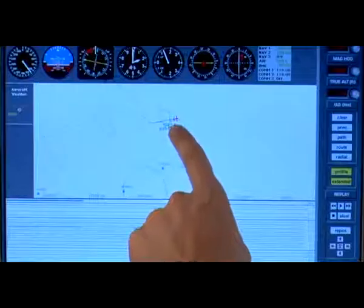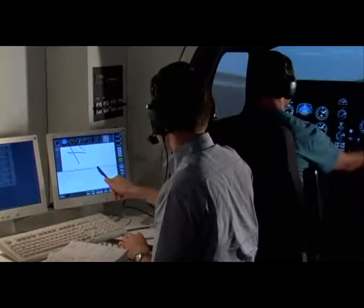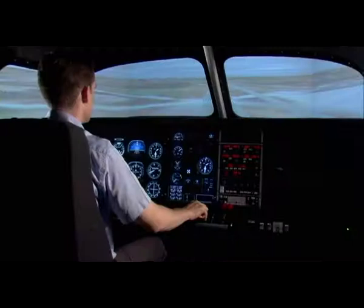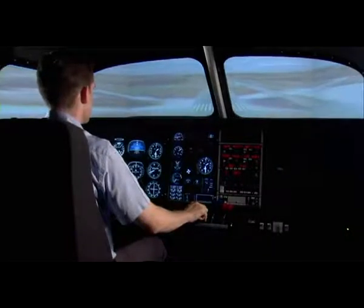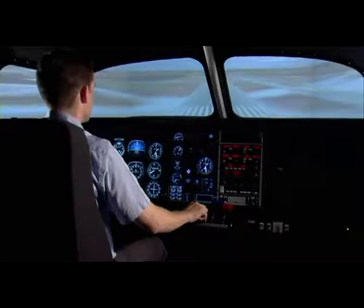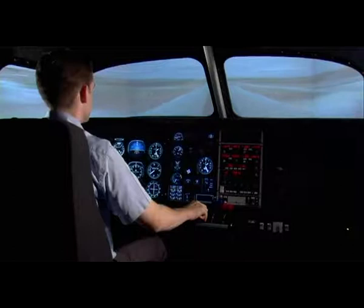A fully enclosed instructor station and a one-channel visual system are just a few of the standard features included in the basic version of the Elite Evolution S812.